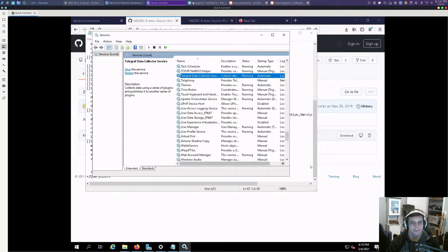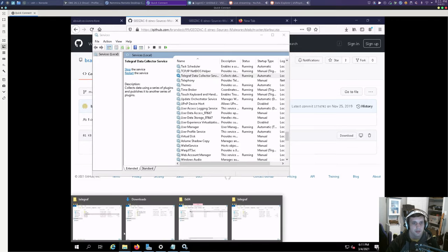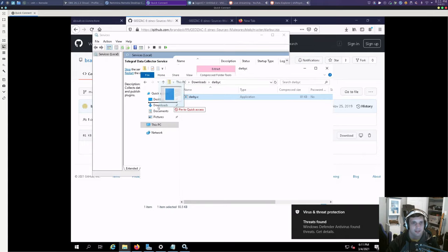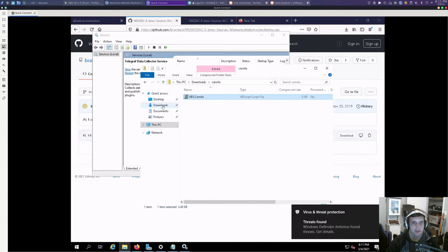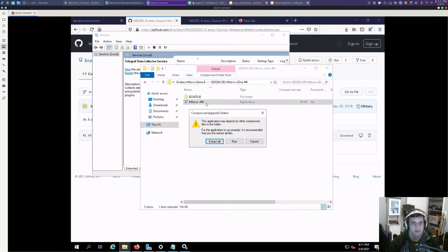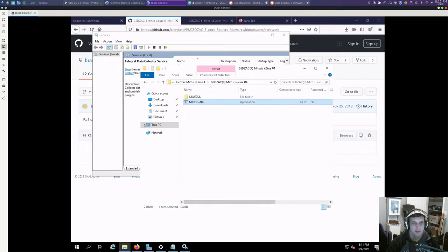That should be working now. Let's create some noise — 'bring the noise,' as the kids would say. Those zip files are still there with the janky malware on it. Let's put Camilla down there — yeah, Defender's not happy about this. Let's run Gedzik. Defender is catching all those events.